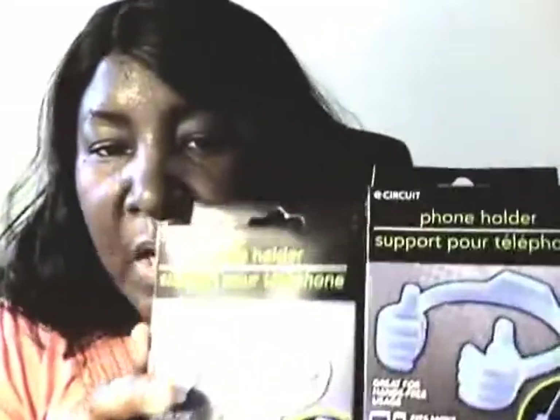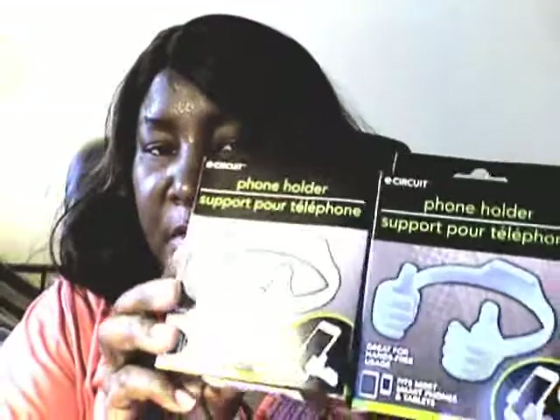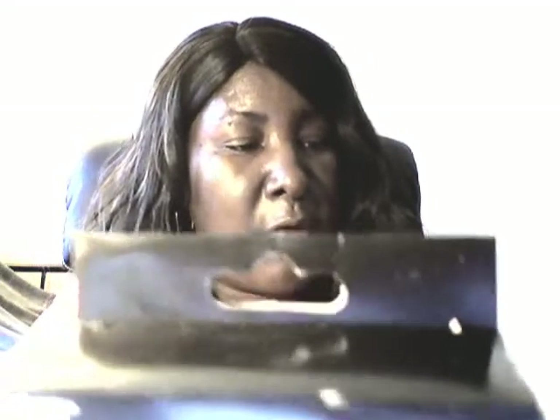I got these - I've been looking for these for a long time. These are the phone holders with the hands. I saw people use these a long time ago and I never found any at my Dollar Tree until just recently. This is one in blue and one in white - it says it fits most smartphones and tablets, great for hands-free usage. I'm getting four: two blue, one white, and one red.